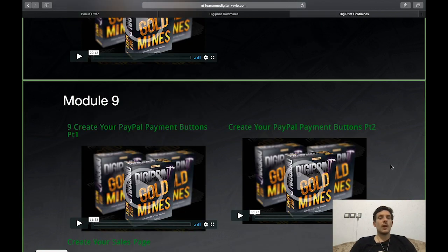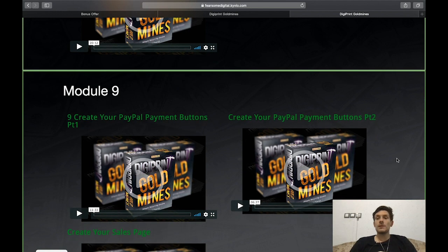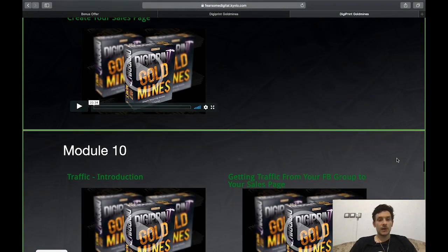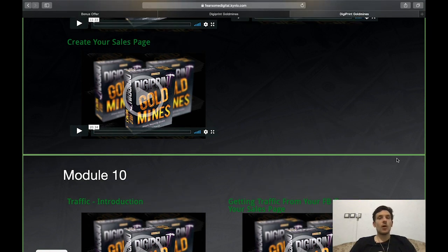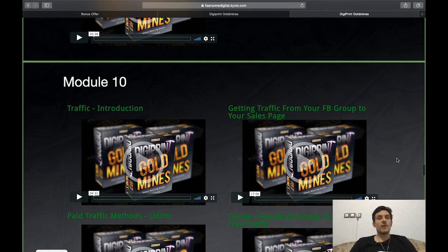Module 9 covers how to create your PayPal payment buttons — part one and part two — and how to create your sales page. As you can see, this is super detailed training that will really answer all your questions, and you'll have your digital magazine business set up after going through the training and implementing everything.